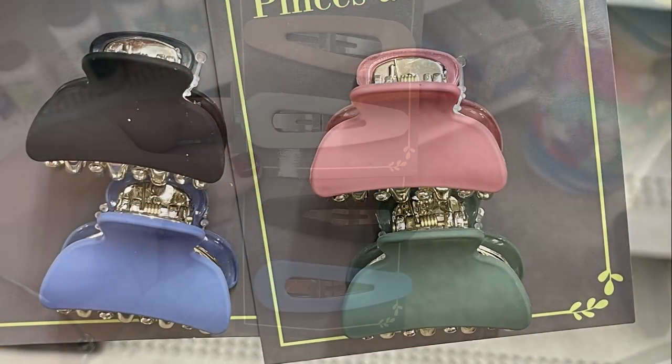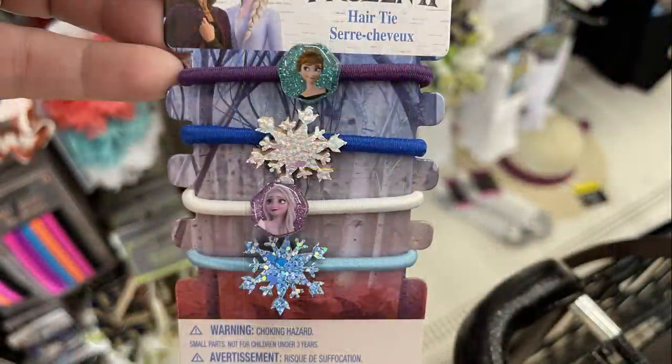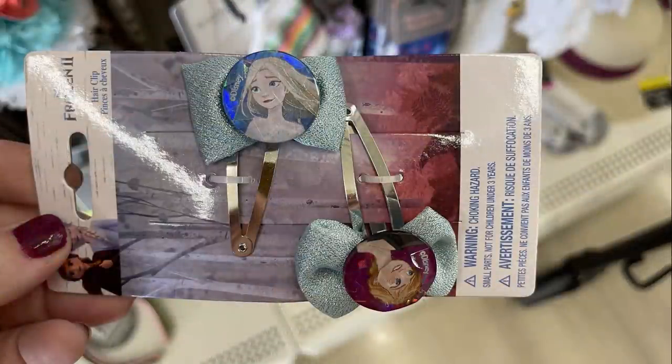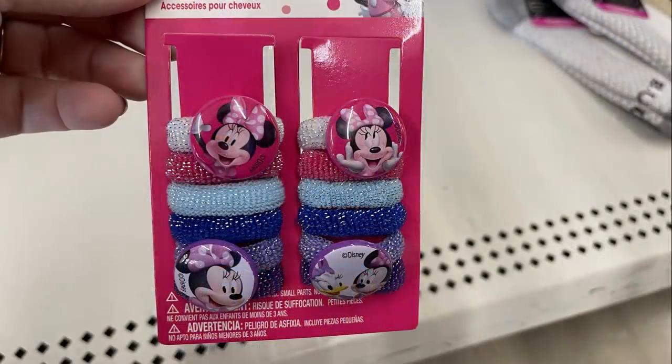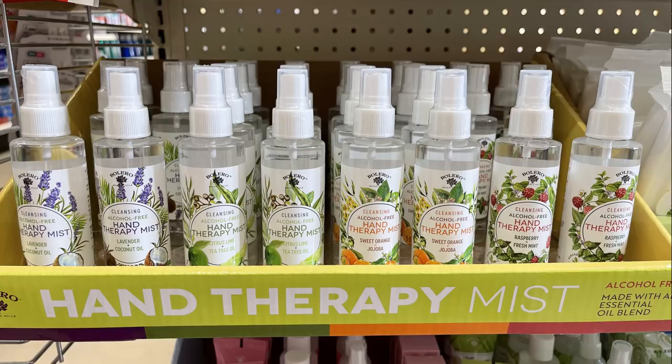I also found Remington barrettes and really pretty matte colored barrettes and snap clips in the Dollar Tree brand. They had Frozen 2 hair clips in a couple different styles — I found three different packs — and then they also had those styles all in Mini Mouse as well.